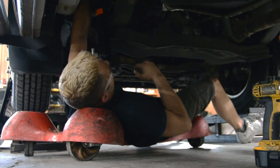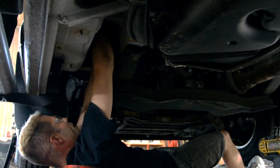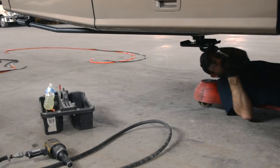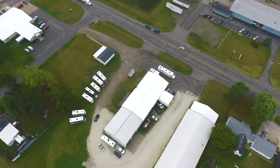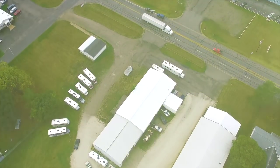Our team of dedicated, trained installers can install your system here at our corporate headquarters. Most installations can be completed in one day. And getting to your appointment is easy, with optional overnight parking, which includes 30-amp electrical hookup for your convenience.